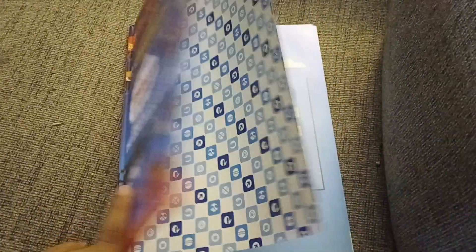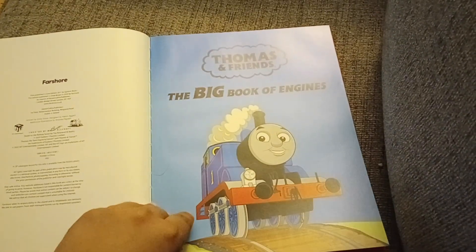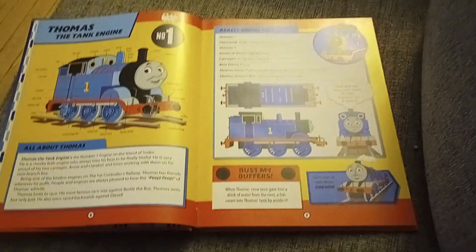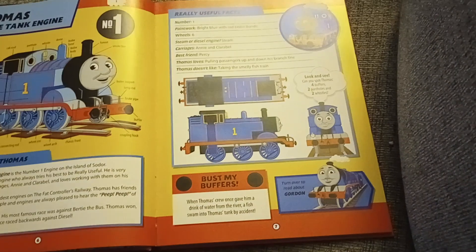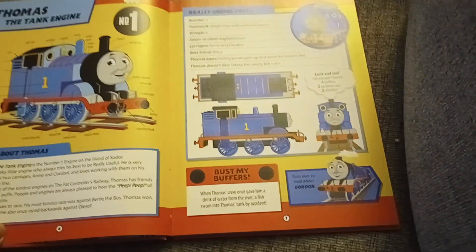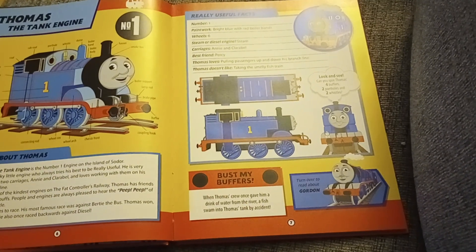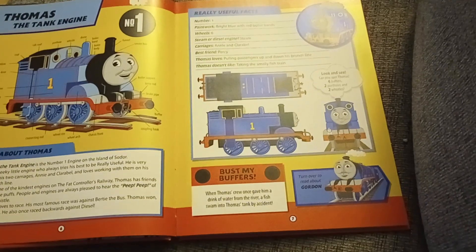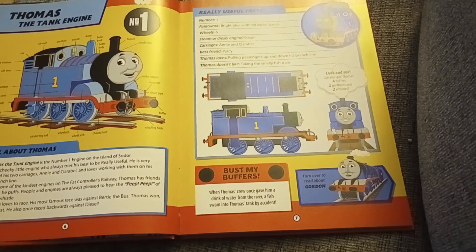The Big Book of Engines. Thomas the Tank Engine is the number one engine on the island of Sodor. He is a cheeky little engine who always tries his best to be really useful. He is very proud of his two carriages, Annie and Clarabel, and loves working with them on his own branch line.